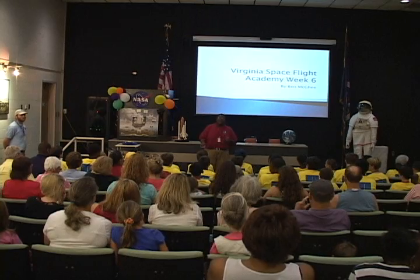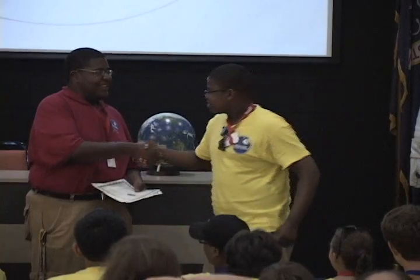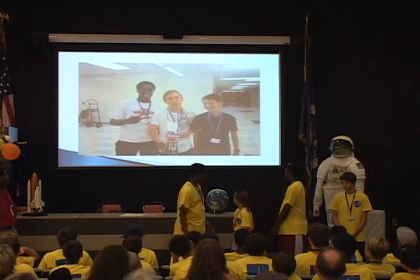On the last day of camp, parents are invited to attend the graduation, where campers receive awards for the most creative robots, awards for the best designed and highest flying rockets, and certificates of course completion for all campers. Campers also relate the fun they have had and share photos with their families.